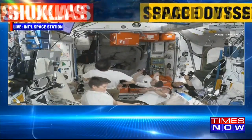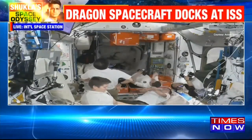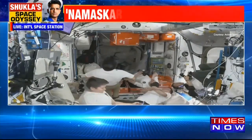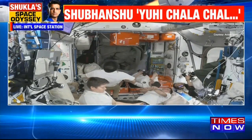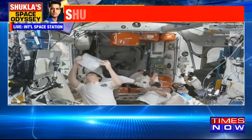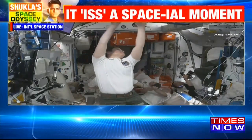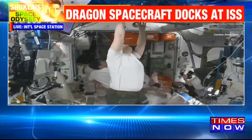From this view, they are looking up. Hatch is open at 1214, and we're requesting a go for the LIO change. Copy, 1214 Zulu hatch opening time, and you are go for LIO swap. The hatch is open and confirmed at 7:14 AM Central Time as the hatches are open between SpaceX Dragon Grace spacecraft and the International Space Station.